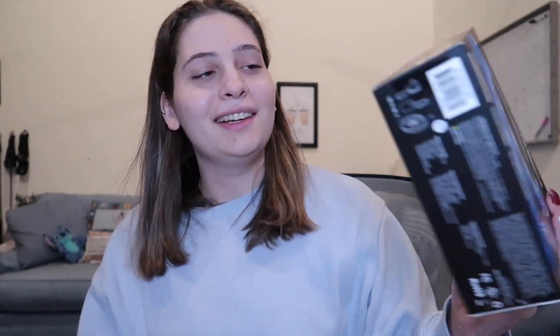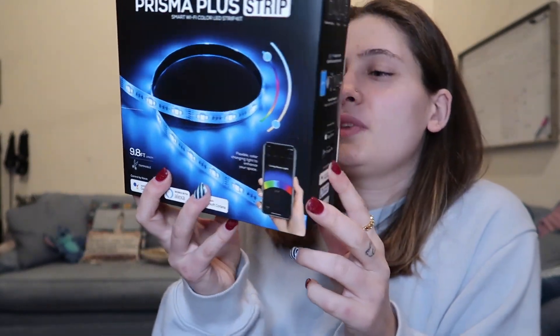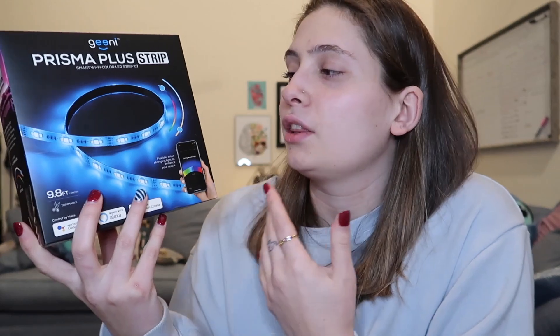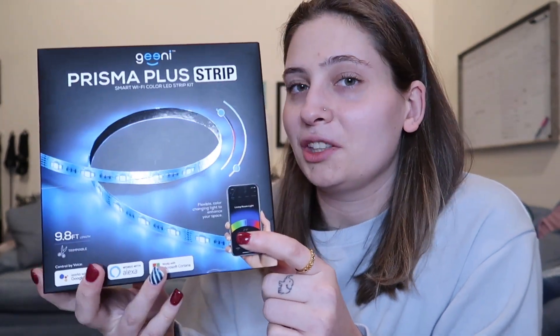The next item is lights as well — it's these strip lights that you can put around your desk, TV, or in your room. I'm not 100% sure where I'm going to put them yet, but I think I'm going to put them in my room. You can control them with your phone, which is super cool. So that's pretty awesome.